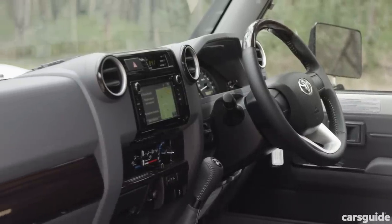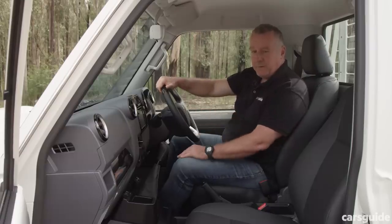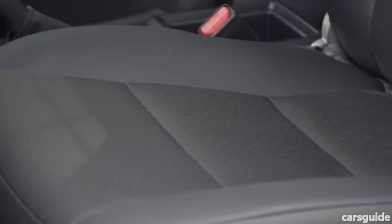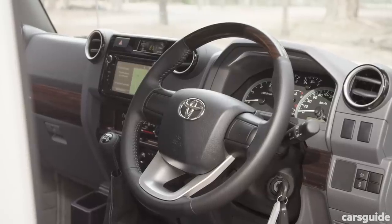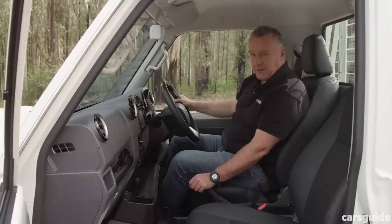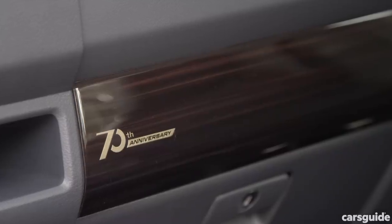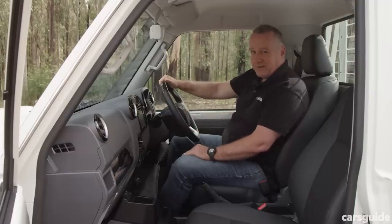Inside this special edition 70 series you get a bunch of styling tweaks not offered in previous variants. To mark the 70th anniversary you get black premium upholstery, a wood grain look on the steering wheel and dash, leather on the steering wheel and shifter, and some nice badging to commemorate the occasion down near the shifter and also near the glove box.